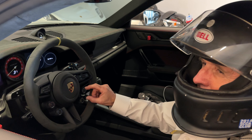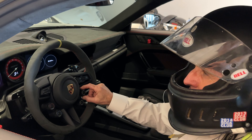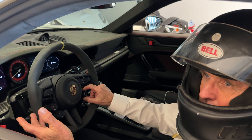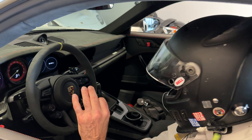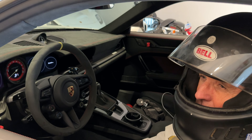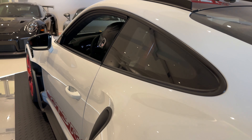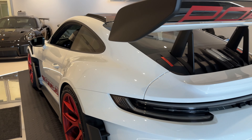It also has a traction control dial that is seven-way, so you can dial back maybe one or two levels and still have a little bit of a safety net. And then as you feel more confident in the car you can dial it all the way off, because when we race we turn them all off. Those are just some of the best features of this car. So anyway, I'm going to take this out for a ride and let you listen to it.